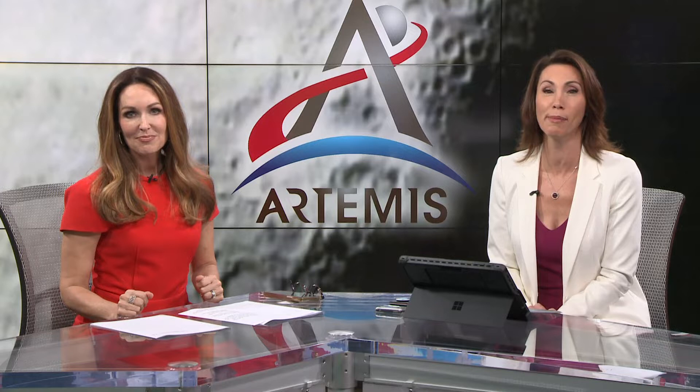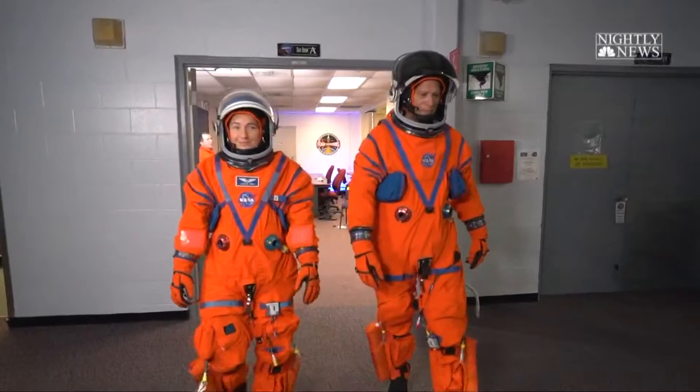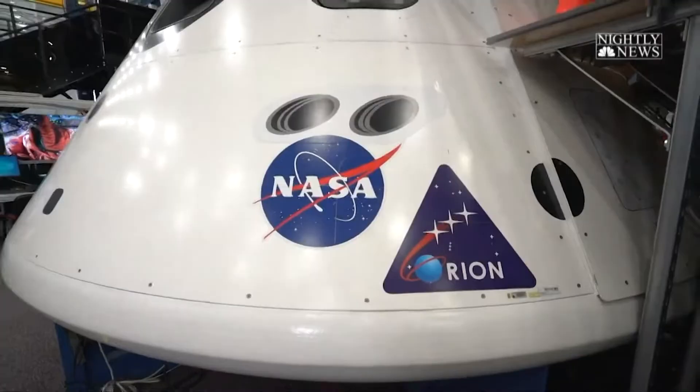NBC's Lester Holt got the primo assignment. He wanted to try his hand at being an astronaut, so NASA gave him exclusive access to mission training at Johnson Space Center. Look at him there, swapping out his suit and tie for that orange space suit.